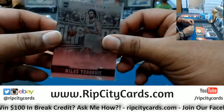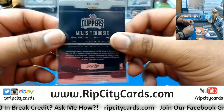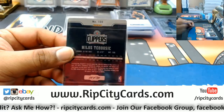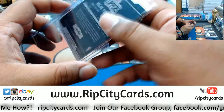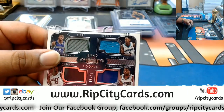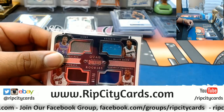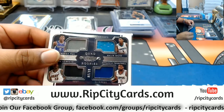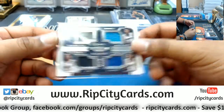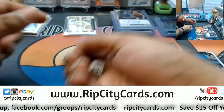Milos Teodosic of the Clippers metal card numbered to 199. And that's going to do it for the break, although I do have one thing to random — this quad right here. Let's go ahead and do that one time for the one time.